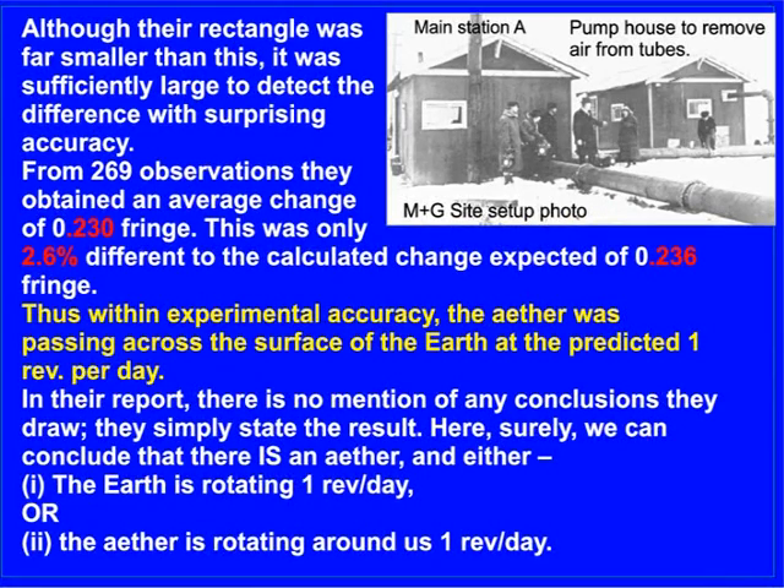Although their rectangle was far smaller than this, it was sufficiently large to detect the difference with surprising accuracy. From 269 observations, they obtained an average change of 0.230 fringe. This was only 2.6% different to the calculated change expected of 0.236 fringe. Thus, within experimental accuracy, the ether was passing across the face of the earth at the predicted one revolution per day.